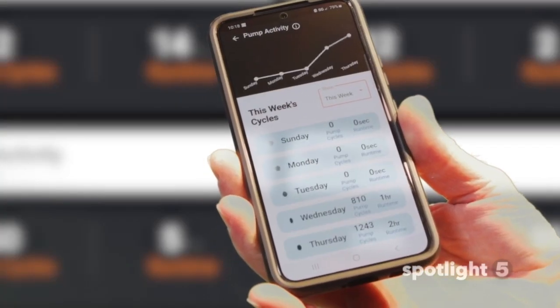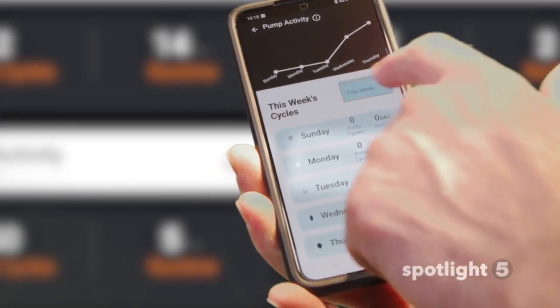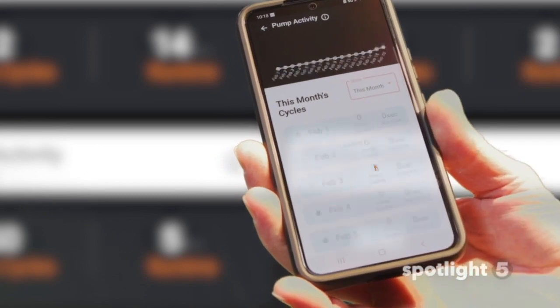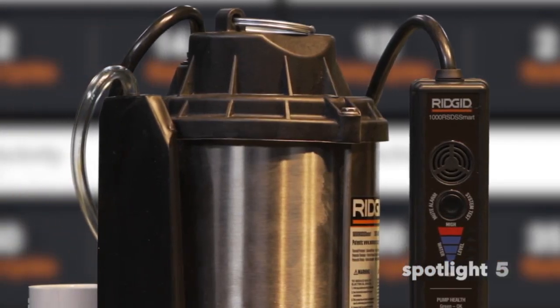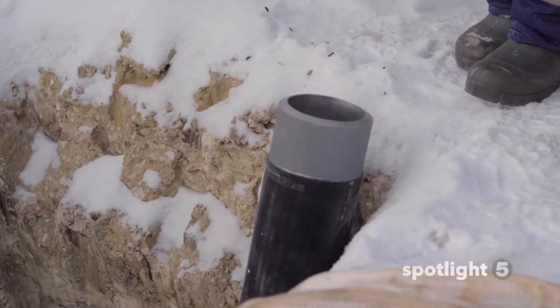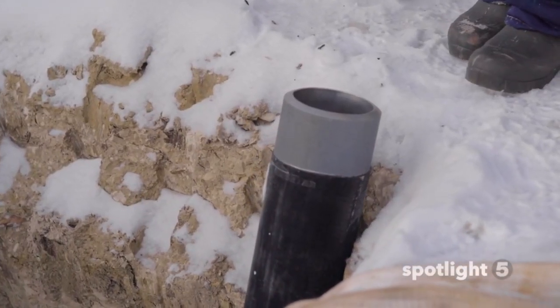Check how often the pump runs and compare its activity to prior days, weeks, months, and even years. The smart sump pump also provides troubleshooting direction when it detects a problem, like when the drain line is obstructed with ice or mud.